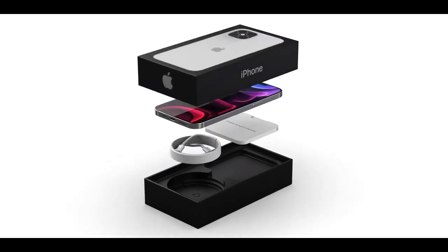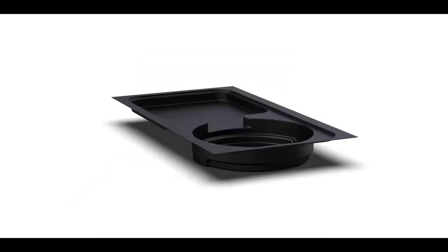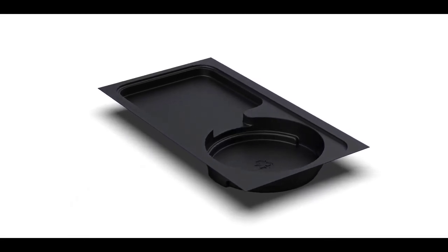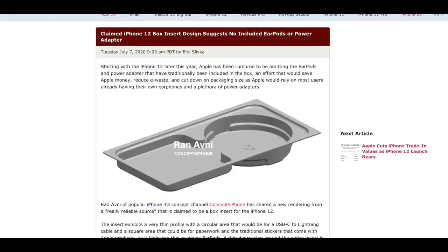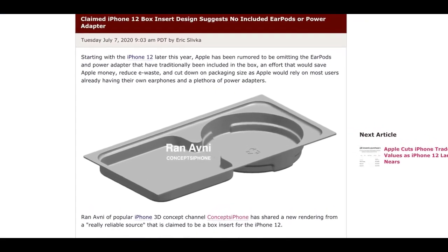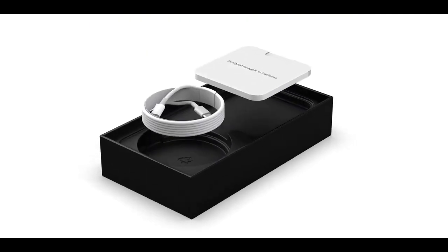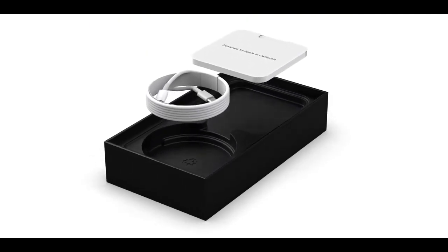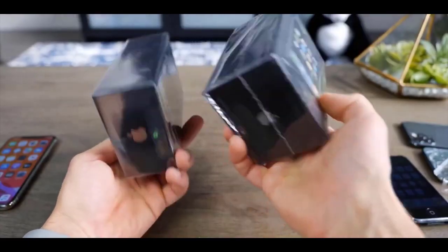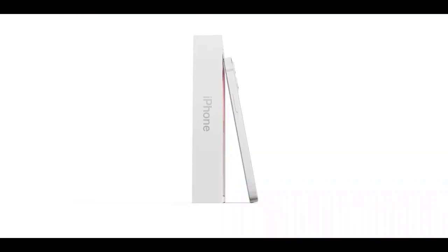So far, iPads are safe — those will not be getting their power adapters removed as well. Twitter leaker L0vetodream is also reporting that the power adapter and EarPods will not be included in the box. One upside aside from the price is that the box will be thinner. Max Weinbach is reporting it will be slightly thinner packaging than current AirPods packaging, and we actually have a look at the inner cutout where all the accessories will be sitting.